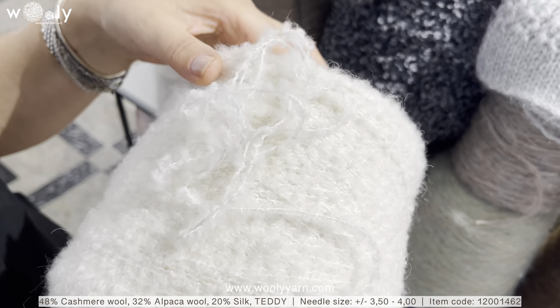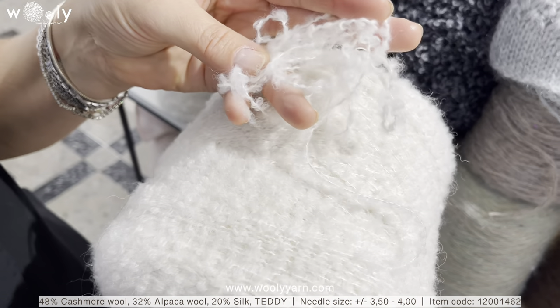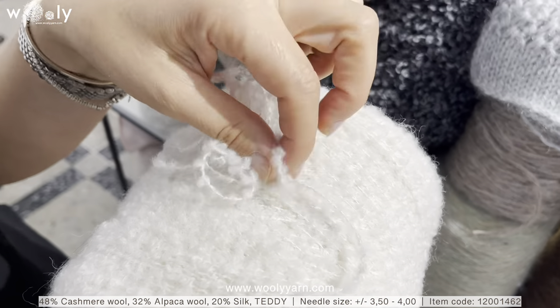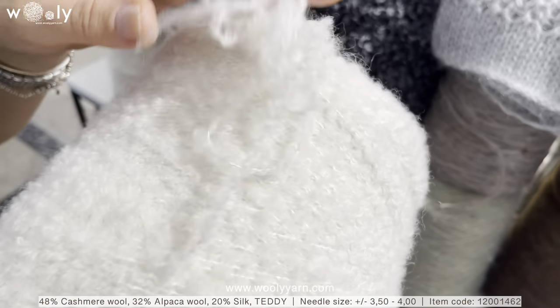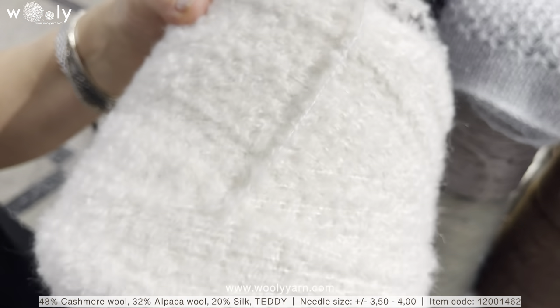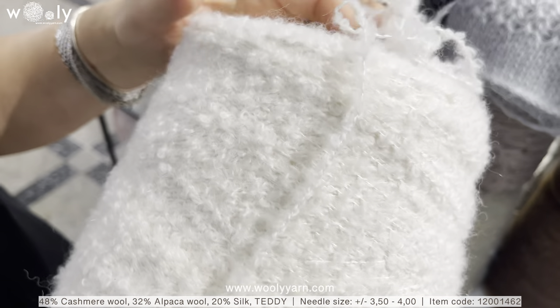This is also a bouclé, but this is a very particular yarn. The article is called Teddy and the composition is cashmere wool, alpaca wool, and silk. For bouclé, it is super light and super soft of course.